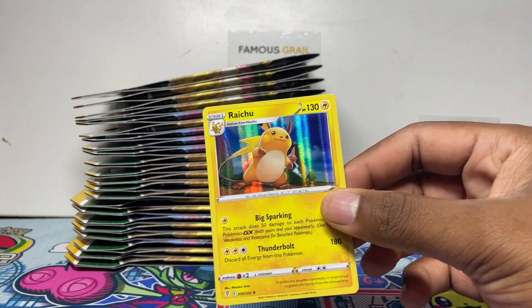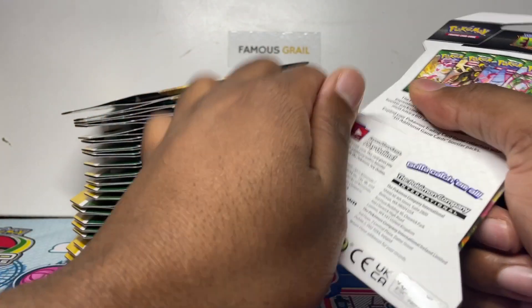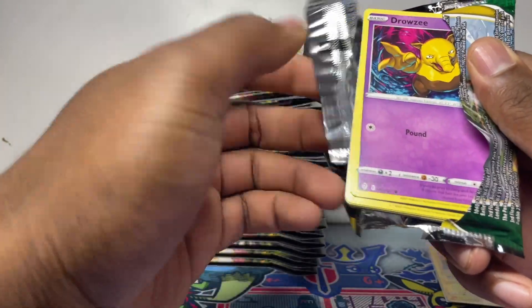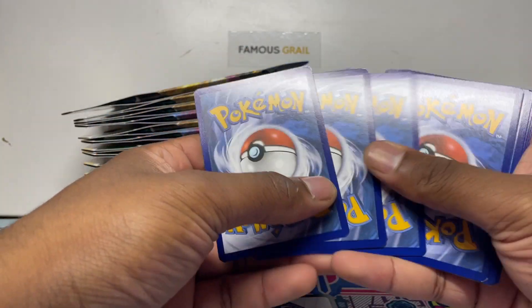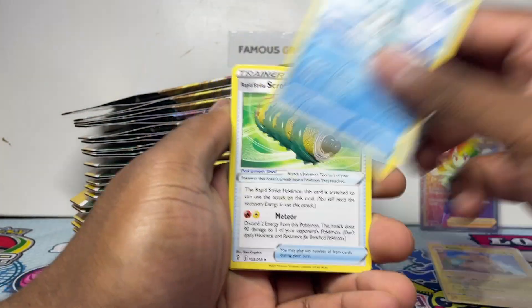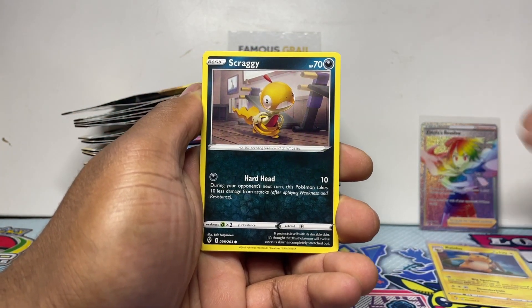I shouldn't be going quick on these — I should be doing the pack trick. So far all white codes, maybe a good sign. Do we have broken batch? White code again. Three, four — all right let's go! All white so far, could we get broken batch? Because remember, in the broken batch you get holos, secrets, and these only.